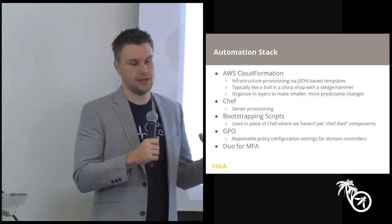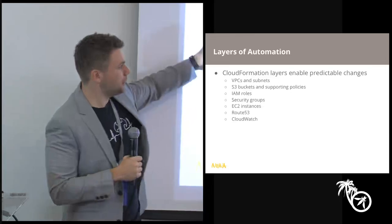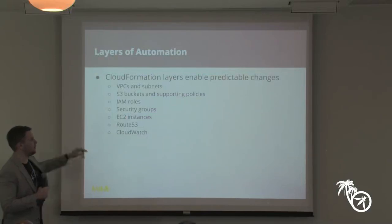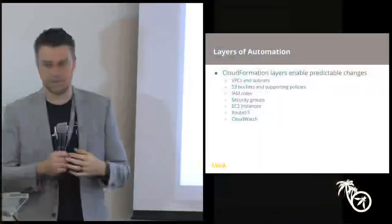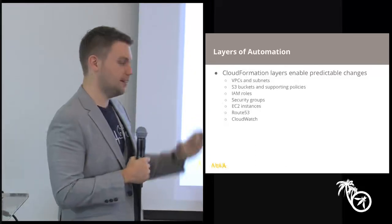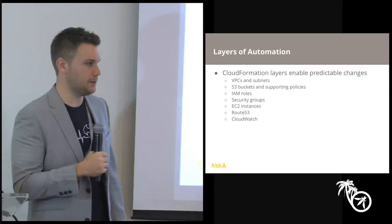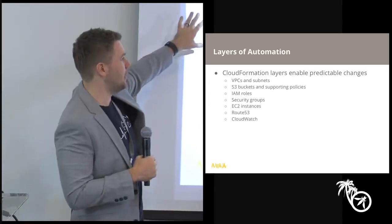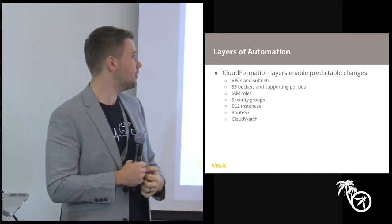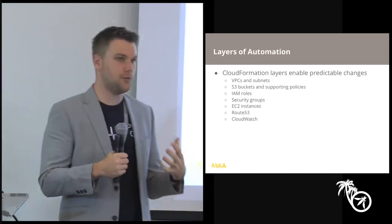These are just a couple of the layers that come into play with CloudFormation templates. The parts of your infrastructure that should not change — like VPCs and subnets — sit at the bottom. You can organize CloudFormation templates by service or by function so that small changes don't affect foundational layers.